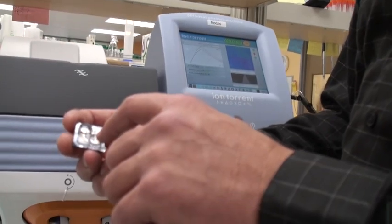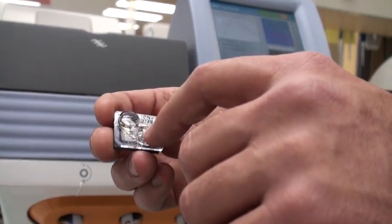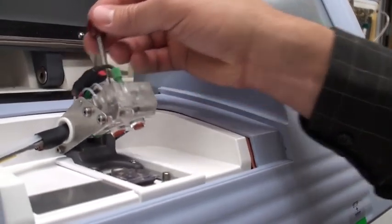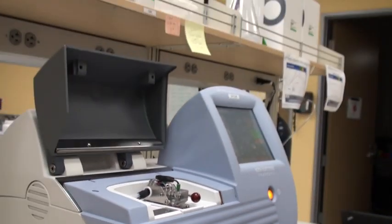The DNA from what you're going to try to sequence is put onto beads, and those beads are put into the center section of this chip via a port right here. Once the beads are put in there, the chip gets placed inside the instrument.